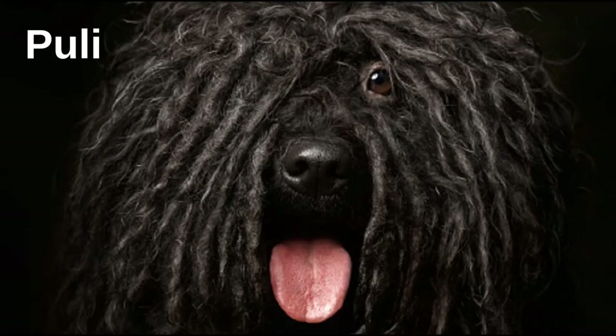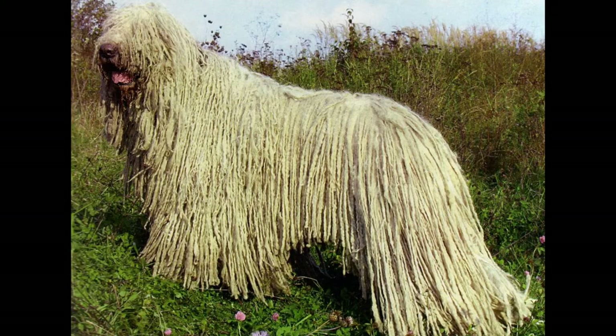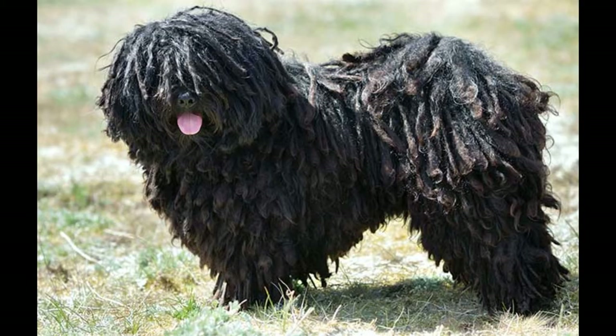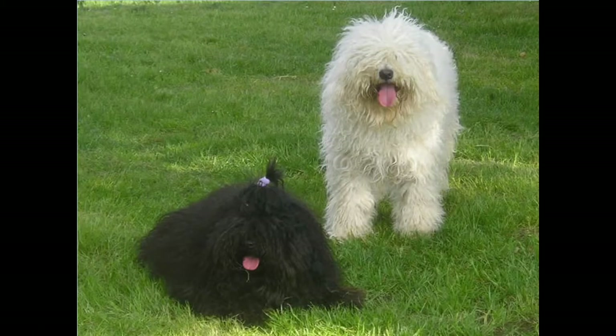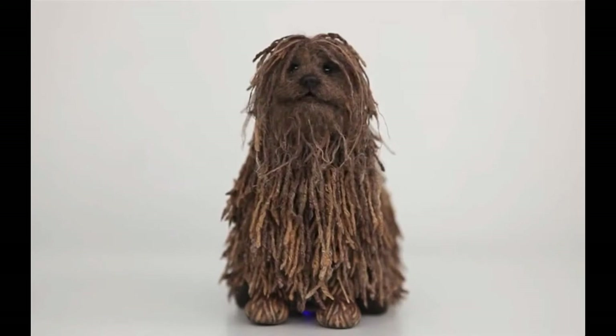Puli are primarily known for their specific hair, but they are also very good guardians. Puli is always on the alert and will bark to alert the owners to any unusual happenings near the house. This breed is very intelligent and requires constant company. They are great as pets and love to walk and run with the owners, so they will keep you company no matter what you do.